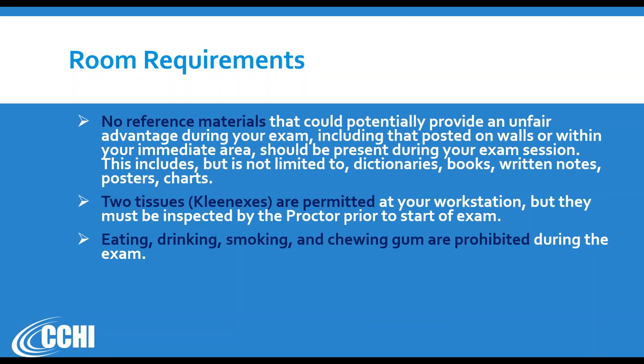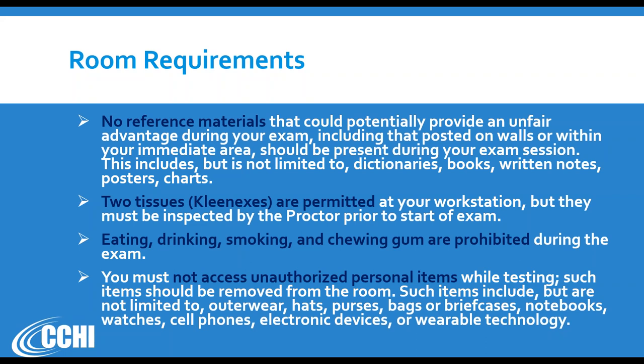If you require any kind of medicine during the two hours, you need to request an accommodation before you schedule the exam — about 45 days before — so we can notify the proctor that you will be allowed to have medicine and water in the room. You cannot access any unauthorized personal items.